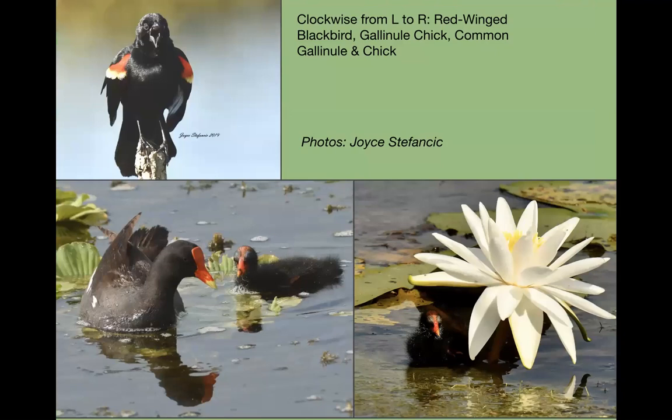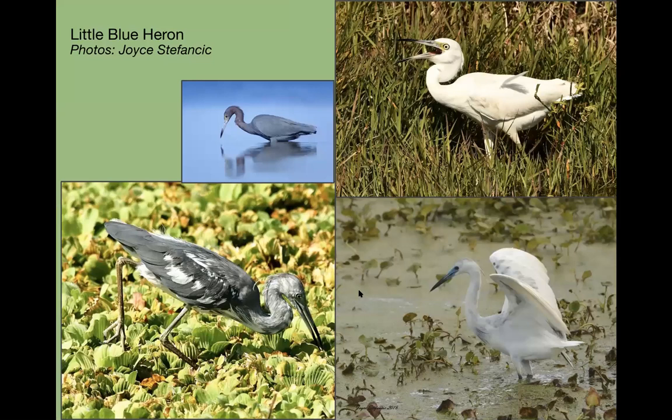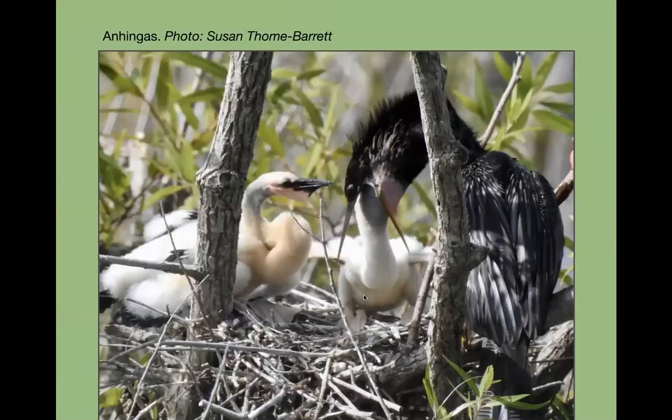Other wetland birds include red-winged blackbirds, which are very common but right now are actively calling for mates and flashing that red on their wings. Common gallinules with chicks will be swimming all over. Little blue herons you'll see in different phases — the white immature phase slowly transitions through a splotchy color before reaching full blue adult plumage.